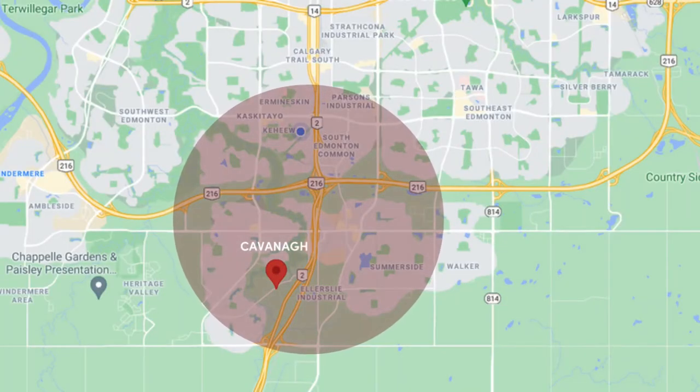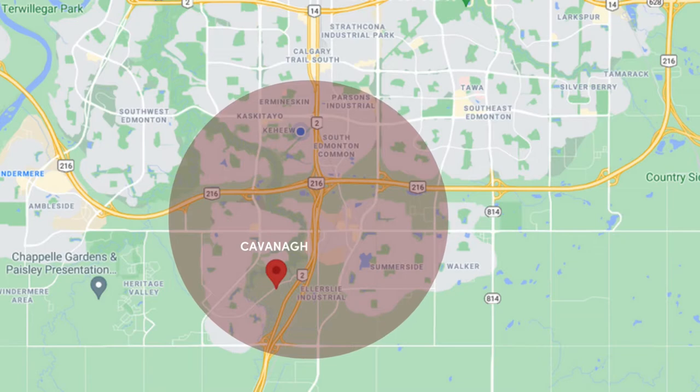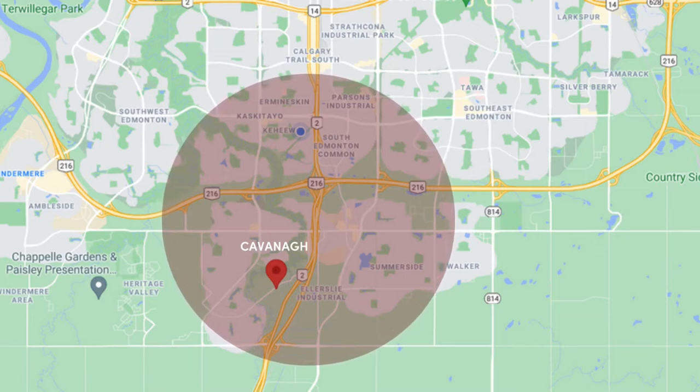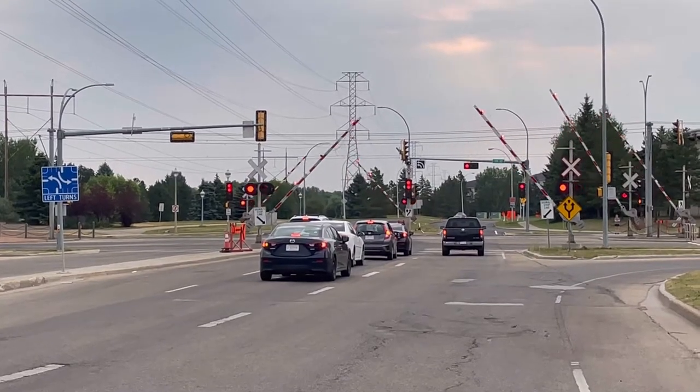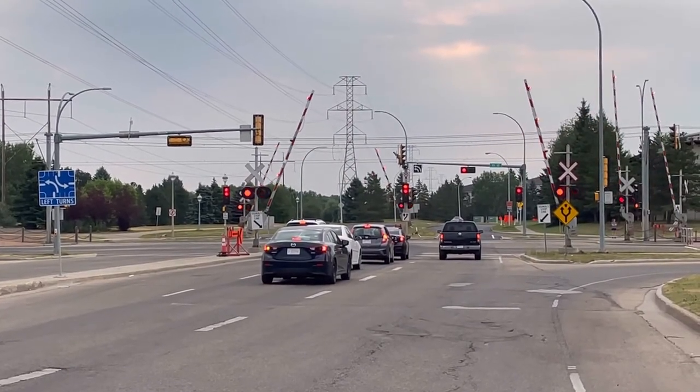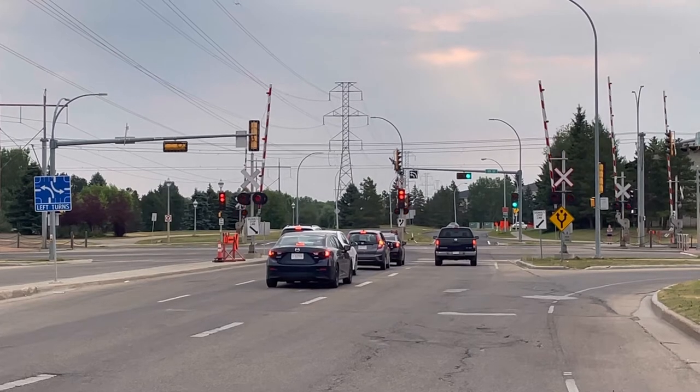And talk about convenience to the rest of the city — you're close to major roadways like Calgary Trail, Anthony Henday, Ellerslie Road and Whitemud Drive. The LRT and the airport are only minutes away, with an LRT expansion from Century Park to Ellerslie Road in the works.